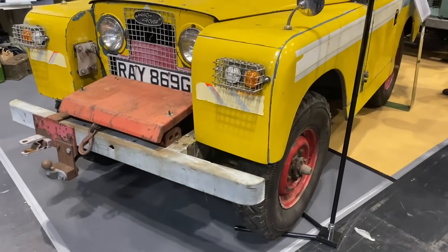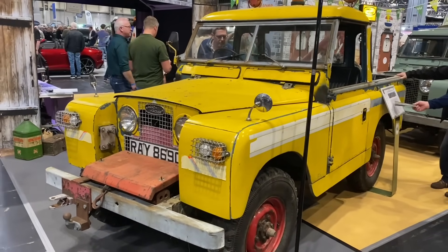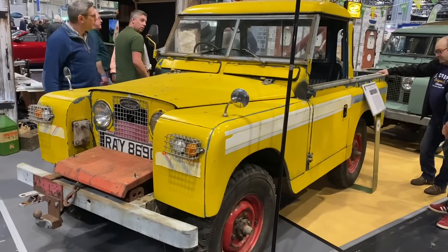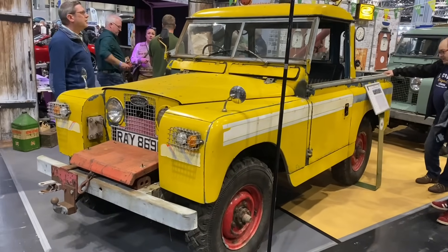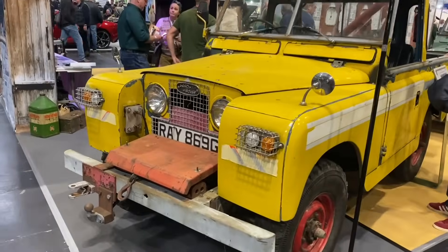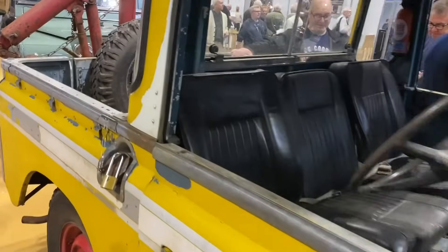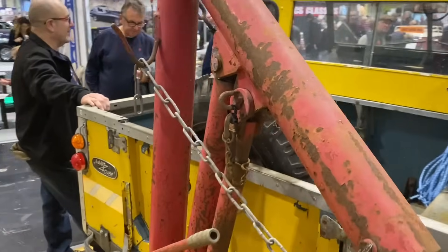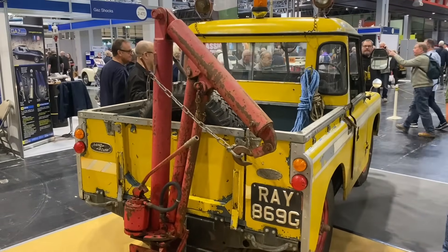This Series 2A 1968 Land Rover has quite a story. The first owner was involved in a serious accident — having just filled up with petrol and lit a cigarette, he turned it over. Happily he escaped, but the recovery company then took over ownership and fitted a Frost Harvey Cross crane on the back, using it for recoveries. The original crane has been reinstated — it's a proper working vehicle, not restored, but it looks great.